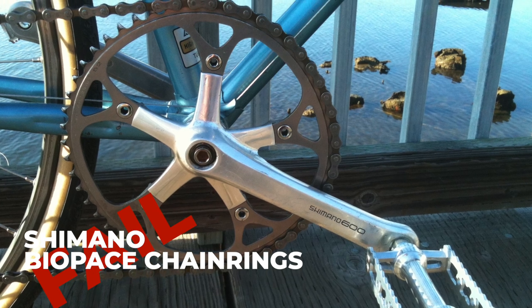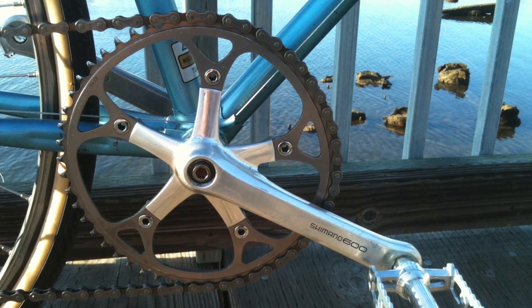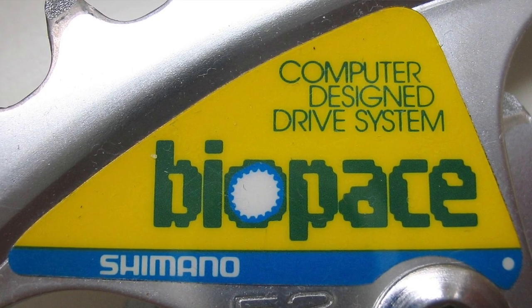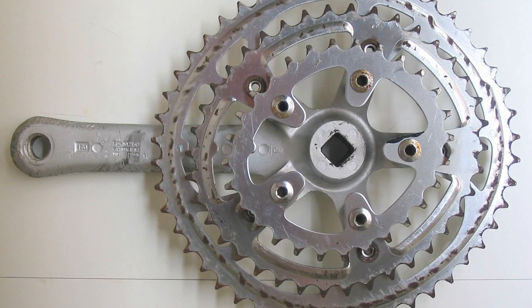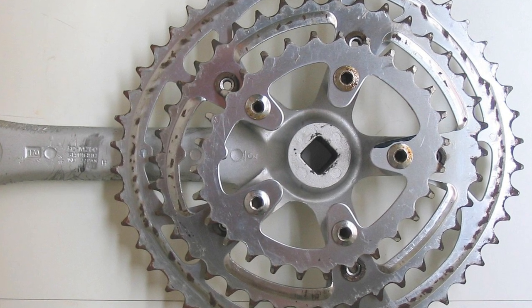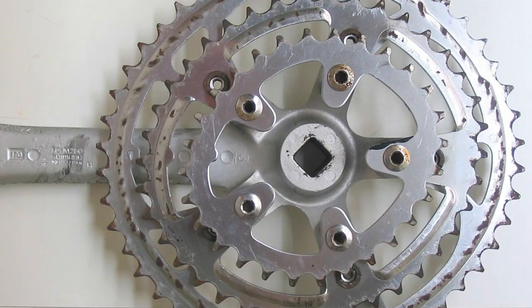Moving on, Shimano's Biopace chainrings were apparently terrible. They had been invented and then scrapped before either of us were born. When Shimano launched this ill-fated mid-1980s attempt at popularising elliptical chainrings, it released a paper on the idea. In summary, the paper was mostly sensible argument followed by one huge assumption — about the orientation of the long axis of the ellipse — which Shimano decided should be at roughly 90 degrees to the orientation of every elliptical chainring before or since.